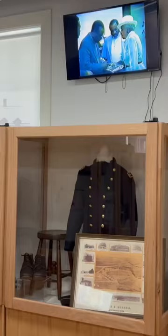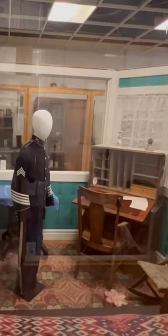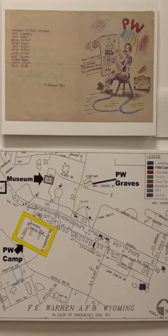Our next stop is the Warren ICBM and Heritage Museum. That's a creepy doll, but I don't know why it's in a military museum.